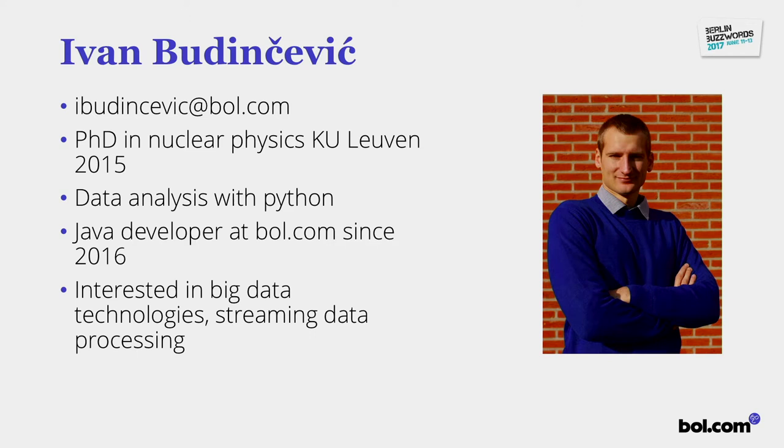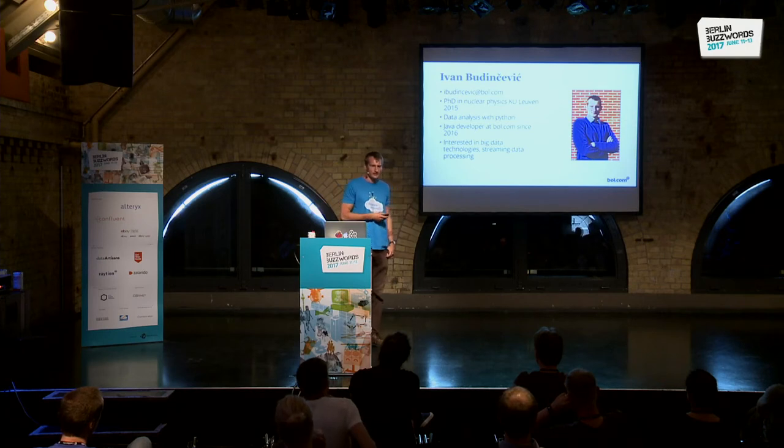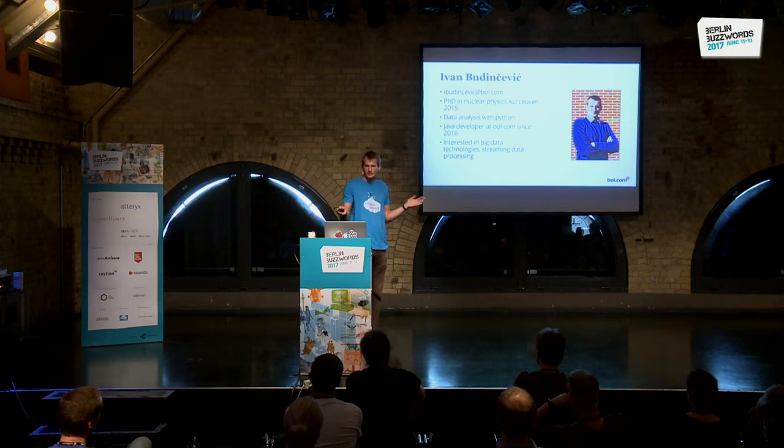My name is Ivan Budinchevich. My background is a PhD in nuclear physics, which is kind of in line with the previous talk. In my scientific background I realized I really like fiddling with code and data analysis with Python, so I thought I want to go into IT. That's where I went to bol.com in the Netherlands, and I've been there as a Java developer since 2016.